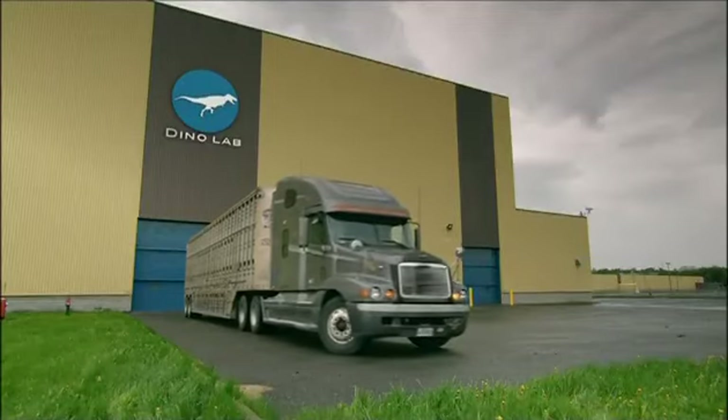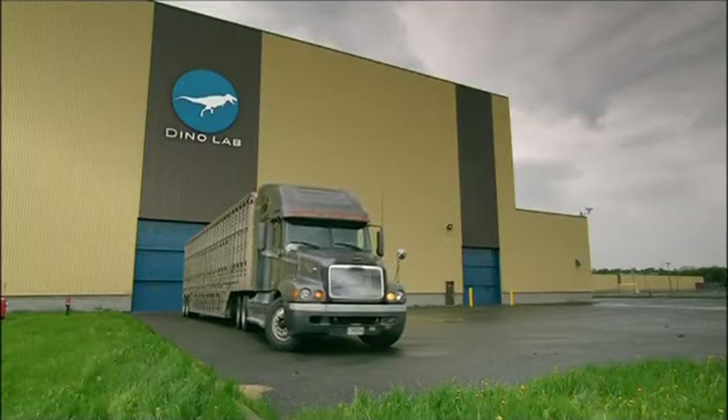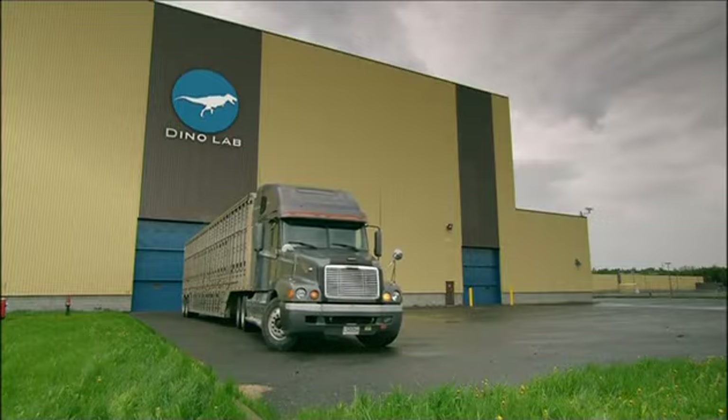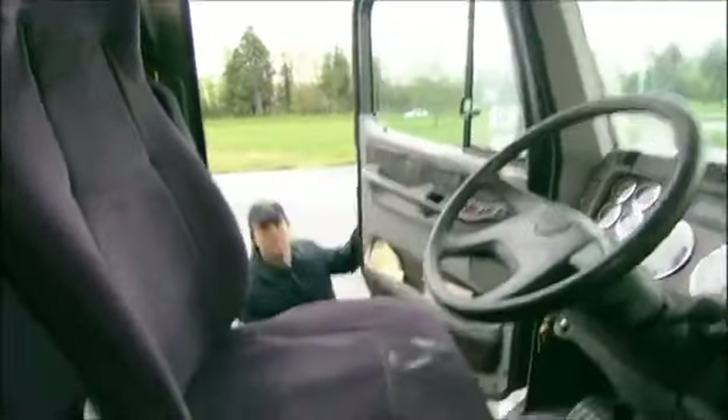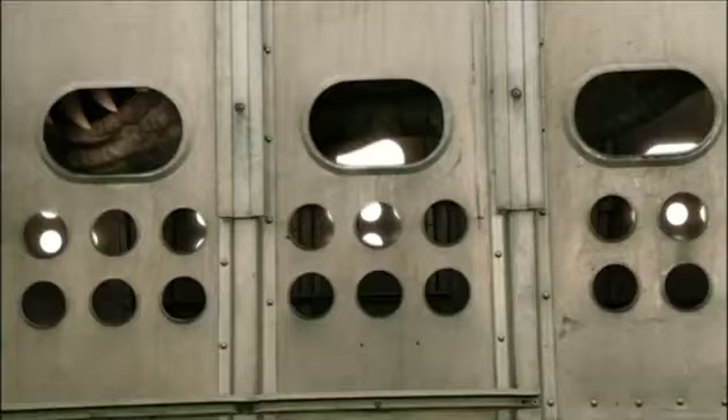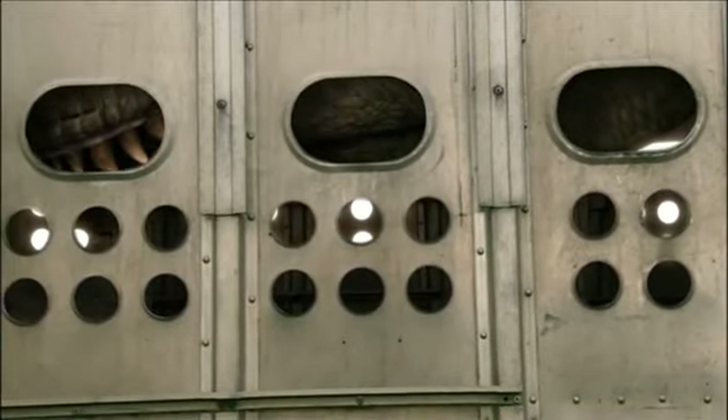For the past 100 years, the only way for scientists to uncover the secrets of dinosaurs was by studying bone fragments and ancient fossils. Well, times have changed.